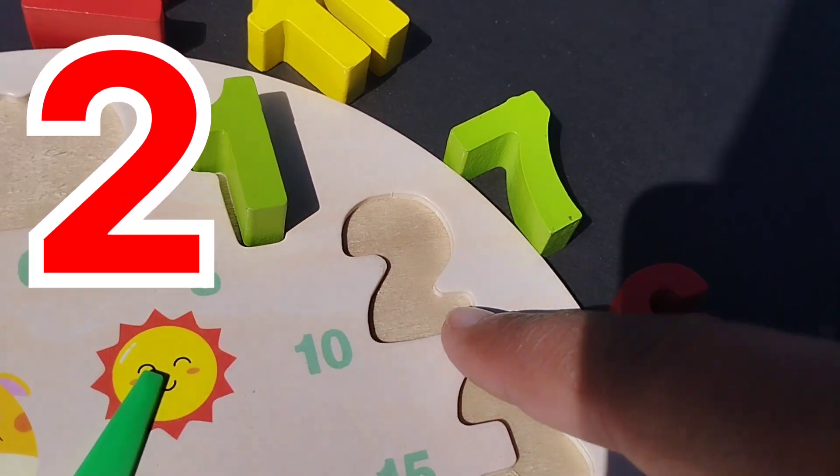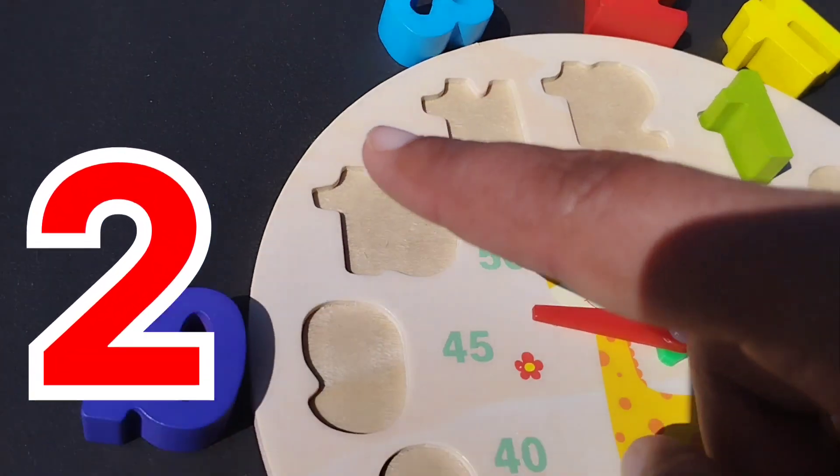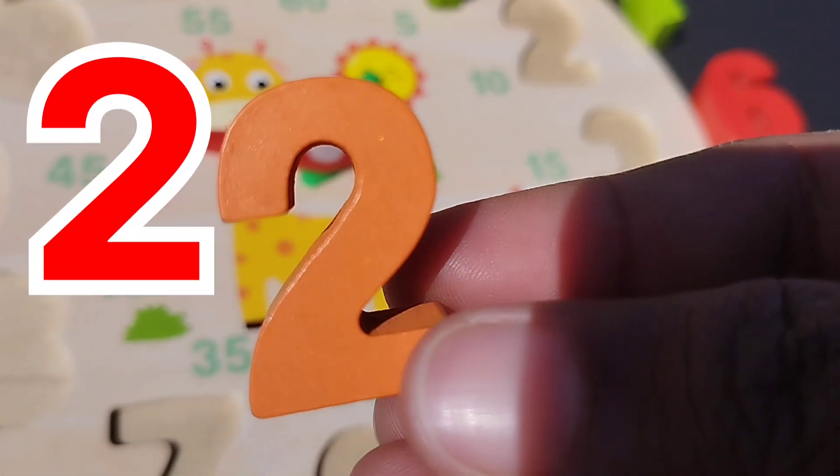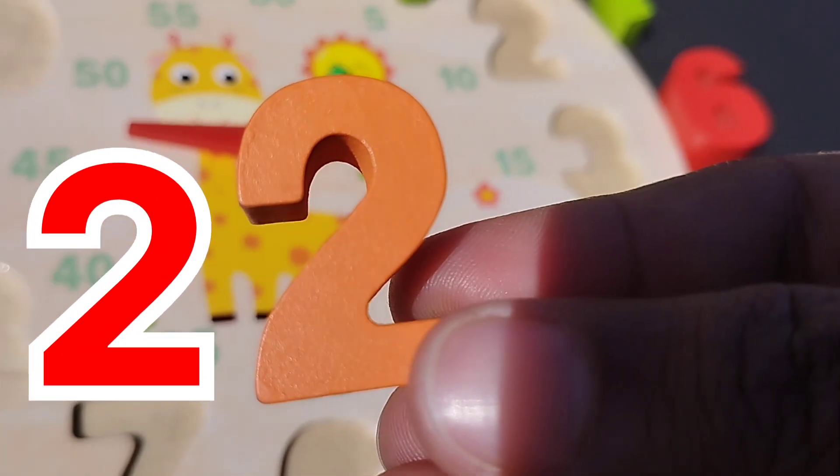The next number is 2. Where is number 2? This is number 2. Number 2.